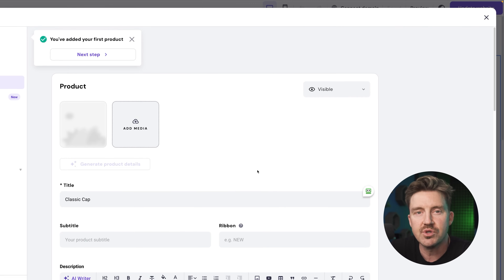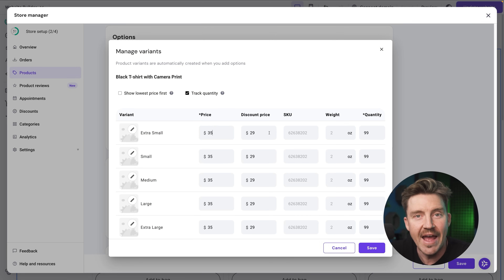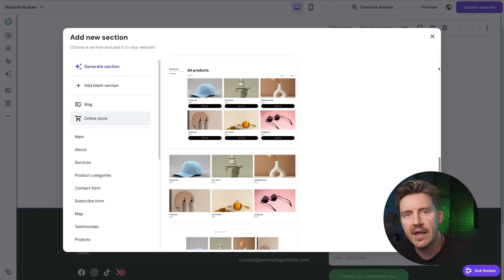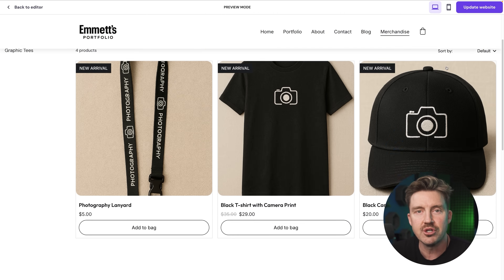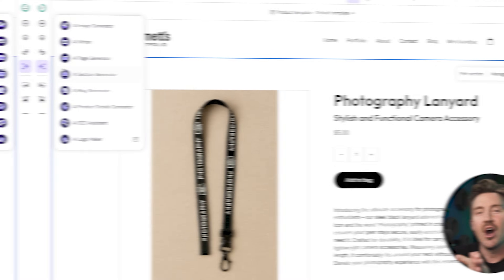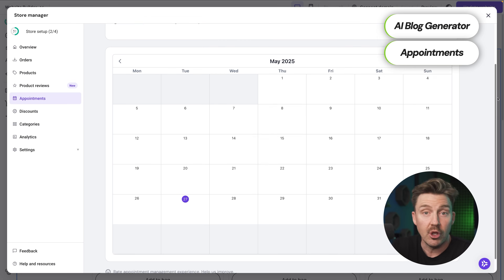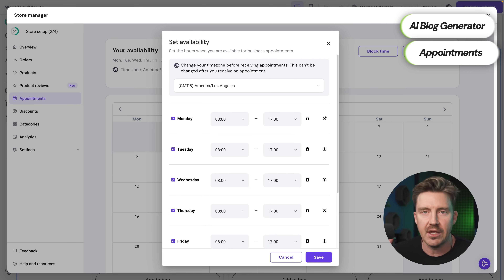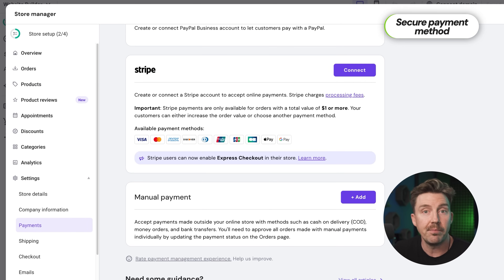I uploaded product photos, wrote up a short compelling set of descriptions, and set the pricing. Hostinger's editor let me tweak how products were displayed — grid versus list, featured items, and even filtered options for customers — and all of this still matched the original design of the portfolio site. Other tools like the blog feature or appointment booking I didn't really touch for this project. Since the goal was just to get products in front of people and make sales, I kept things streamlined. After adding a secure payment method built into the builder — no plugins needed — the store was ready to go.